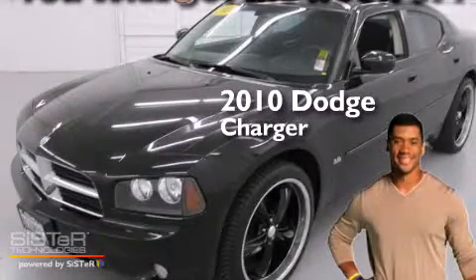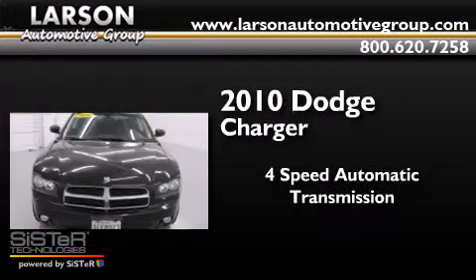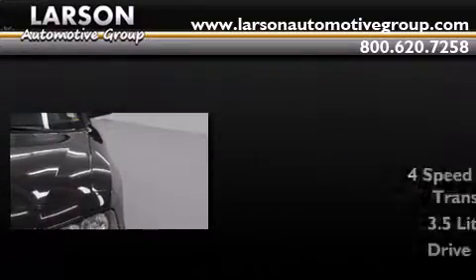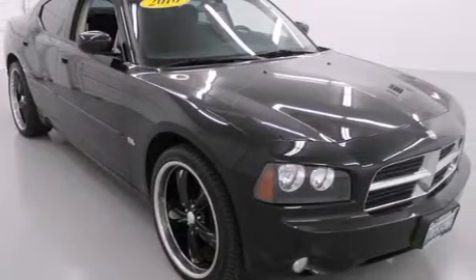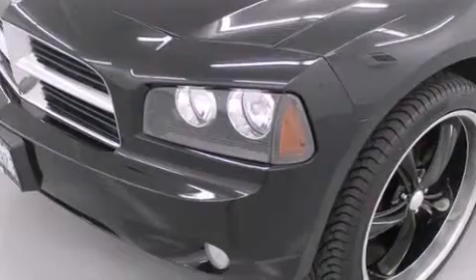This is a 2010 Dodge Charger. This four-door sedan has a four-speed automatic transmission and a 3.5-liter V6. Its top features include power-adjustable driver pedals, commercial-free satellite radio, aluminum wheels, and a tire pressure monitoring system.